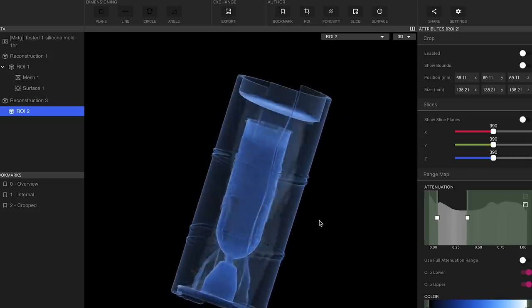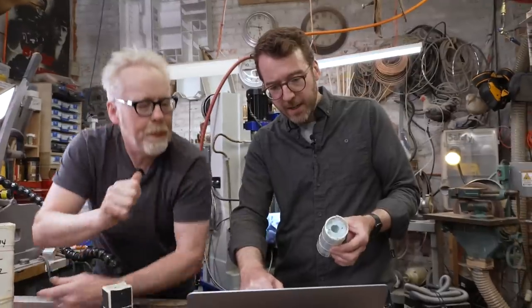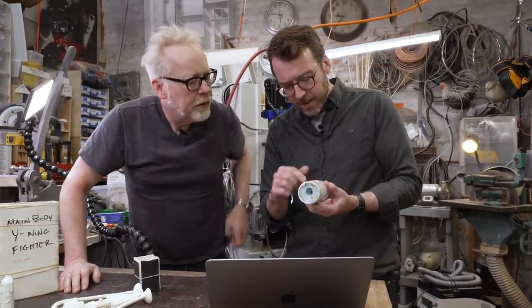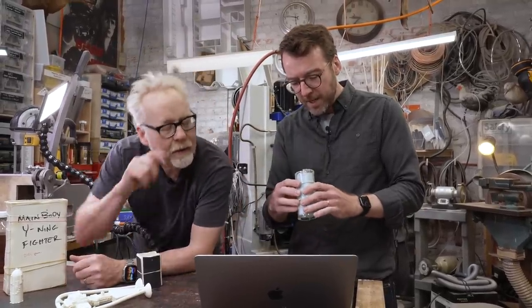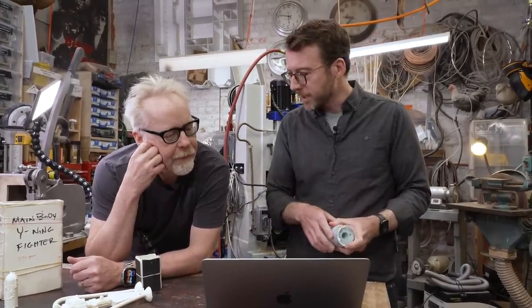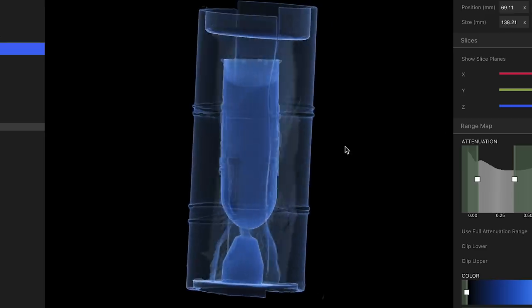It looks like there's actually some variable density within the silicone itself. It could be the area around the edges — it looks like there's maybe some hardened plastic inside the tube here. So maybe as different areas of the silicone have been exposed to different amounts of air or other conditions — maybe kept in the light — it's changed.